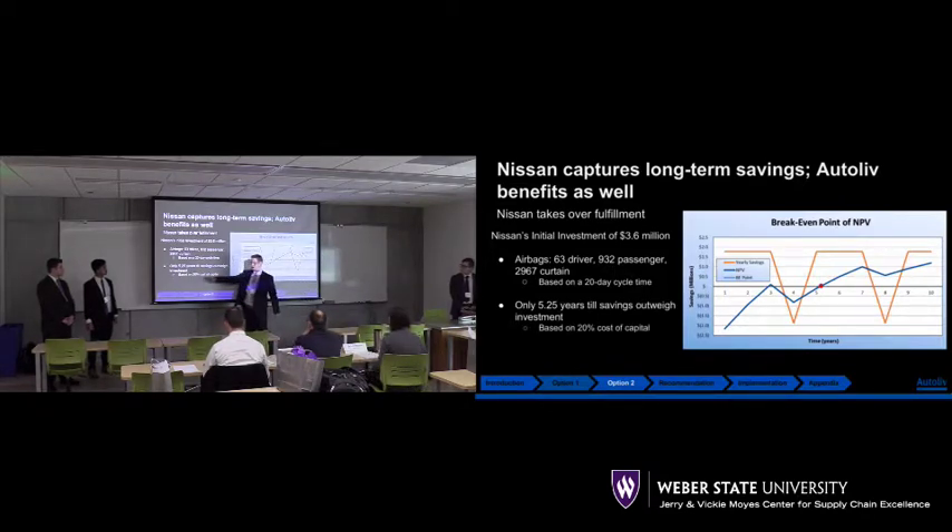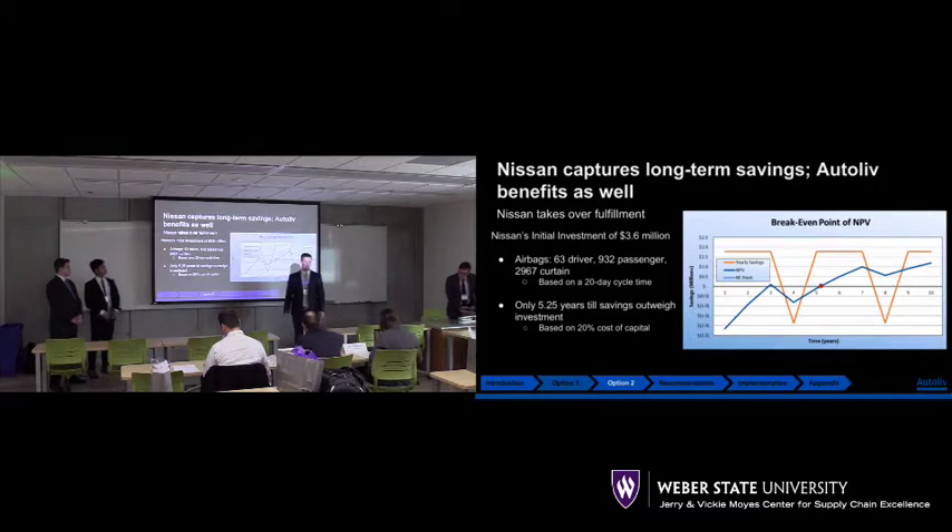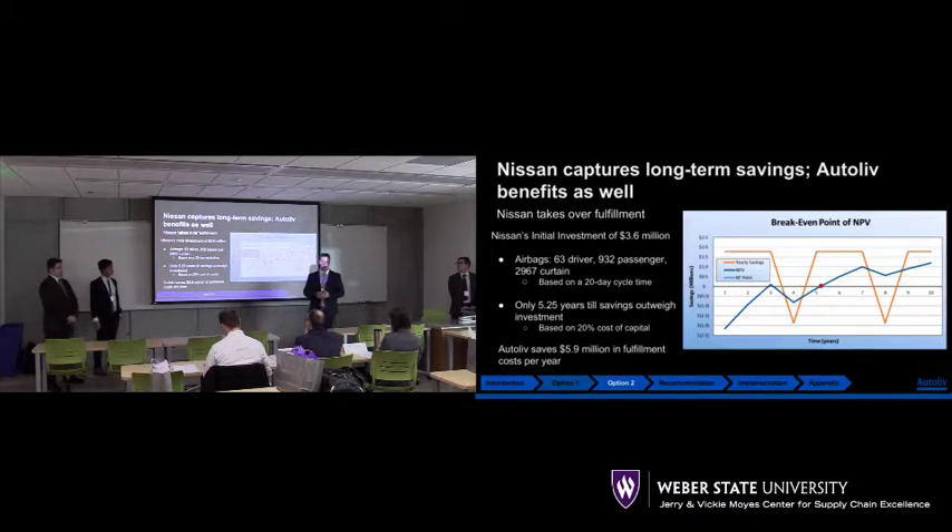This is all based on a 20% cost of capital, which was kind of the goal that Nissan had — they didn't want to surpass that 20%. Autoliv gets $5.9 million in cost savings and essentially passes it to Nissan. We no longer have to take over those costs of transporting to Olive Branch and the touch costs that happen at the Olive Branch cross-dock.